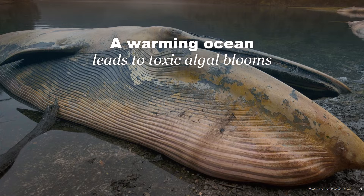A warmer ocean can also lead to more algal blooms, and many of these algal blooms are toxic. Toxic algal blooms kill wildlife, they make seafood unsafe to eat, and can cause direct harm to humans.